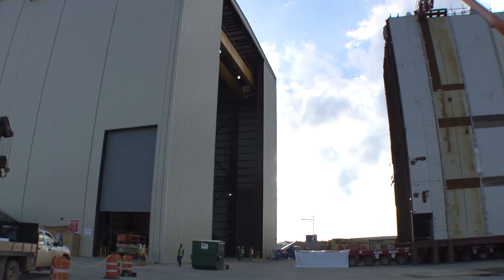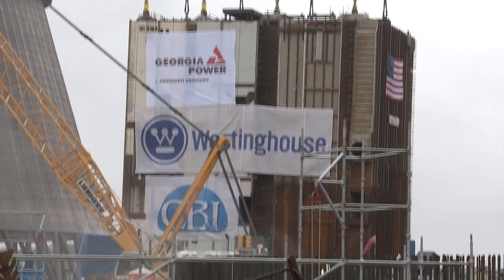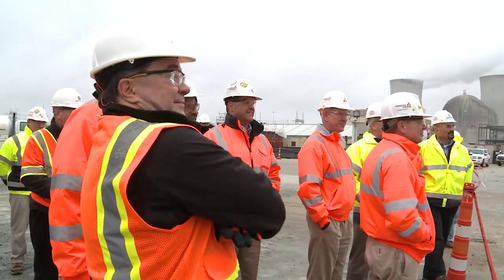The assembly occurs here in the modular assembly building for all the structural modules. We have several suppliers that perform fabrication activities. CB&I and Southern Nuclear with Westinghouse all provide oversight at those suppliers to ensure that we are in accordance with the licensing and design basis.